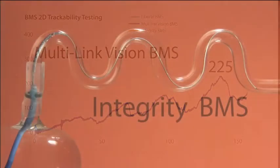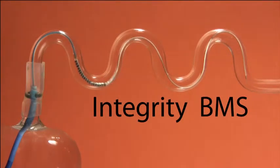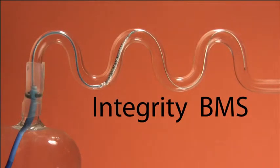Finally, Medtronic's Integrity bare metal stent traversed the tube with a low 150 grams of force.